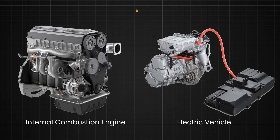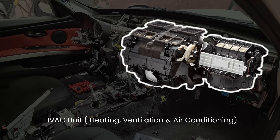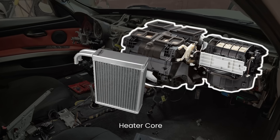Before we jump into the heating aspect, let's briefly discuss the HVAC system of a car. The HVAC system stands for heating, ventilation, and air conditioning. Whether for heating or cooling, the system functions as part of the HVAC. It comprises several components like the blower motor, evaporator, and heater core.